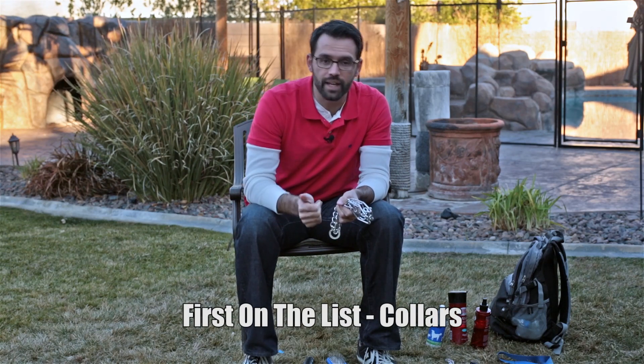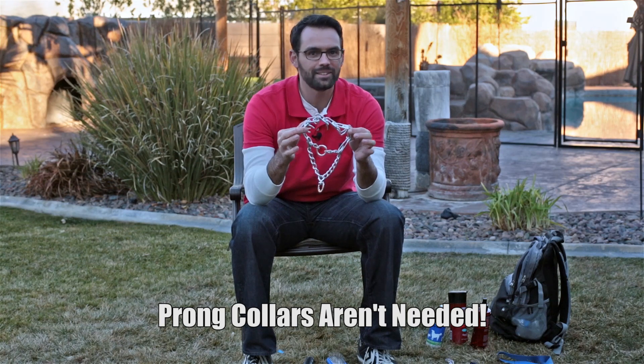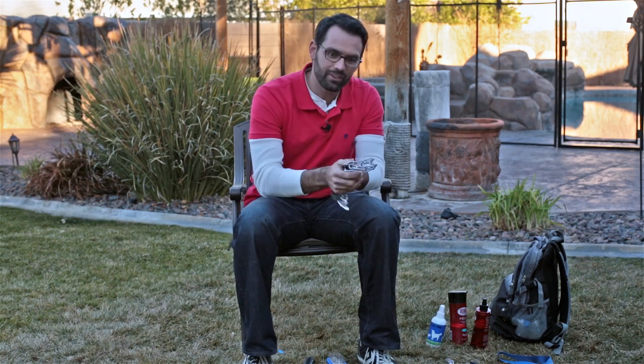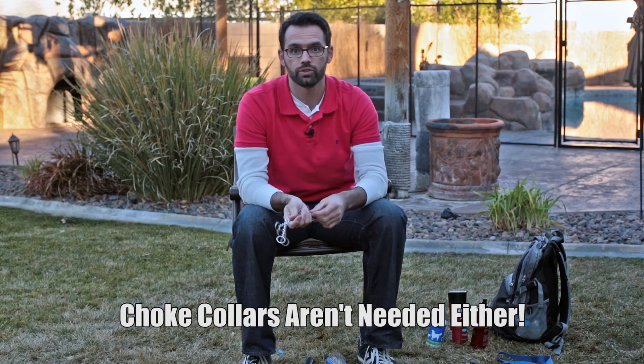I'm gonna go over all of these, but first let's start with the collars. There's a wrong collar and there's a right collar — there are more right collars than wrong ones. The last thing you want to do is meet your brand new dog, get ready to take them home, and then put a big prong alligator collar on them and start yanking them around. Leave that at home, you're not gonna need that. Next on the list are choke collars, and these can almost be worse than the prongs.